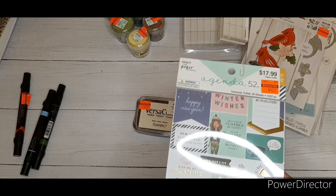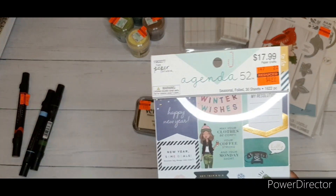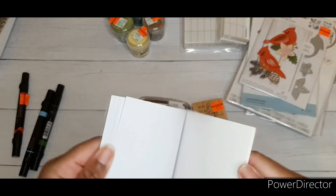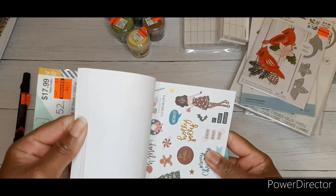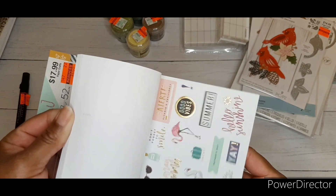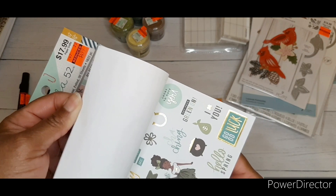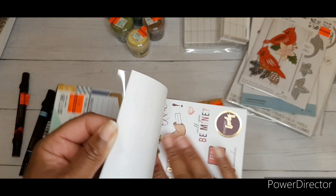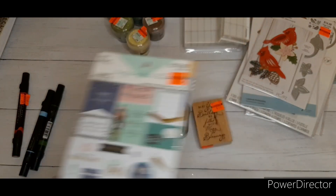I found this sticker book from Agenda 52 — regular price $17.99, got it for $4.99. It's sealed but it looks cute. I actually purchased some of these separately before, including a valentine set which turned out really cute.